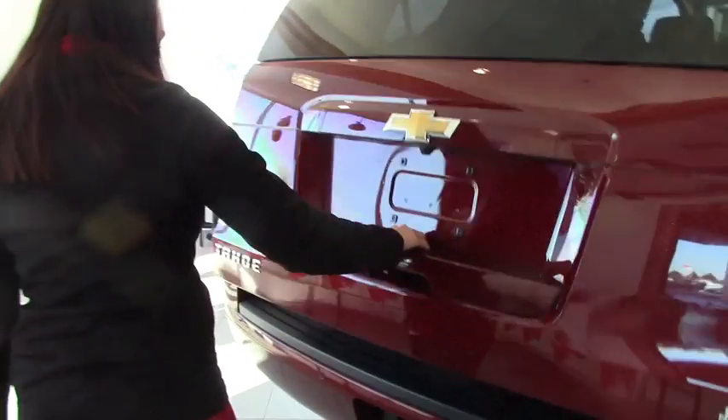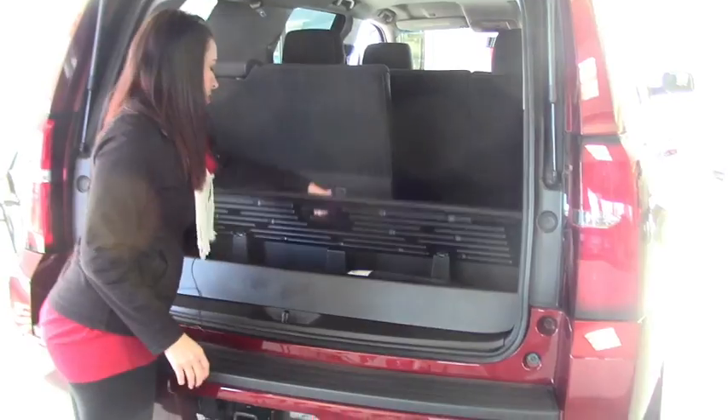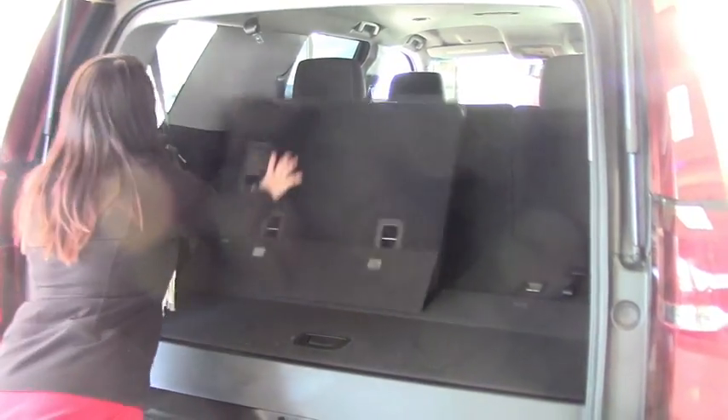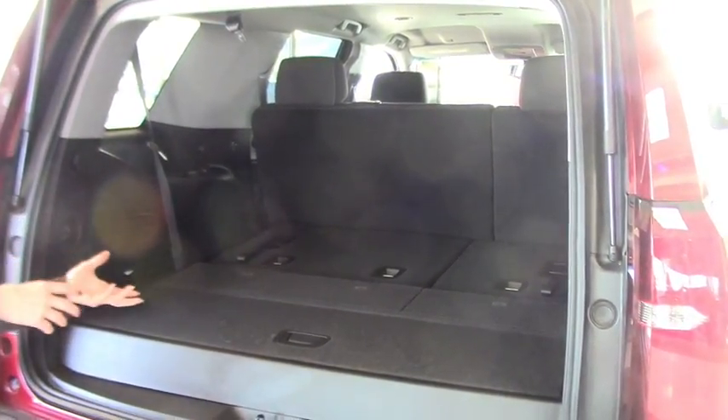It's got a power lift gate and a nice trailer package. You'll have a little section down here so that you can organize things. The seat folds all the way flat, as you can see, so if you don't need the whole eight-seating, you can have more trunk space and still have your middle seat.